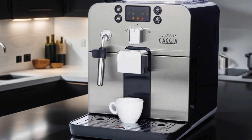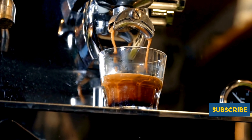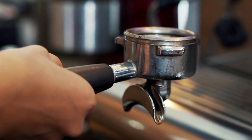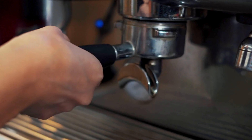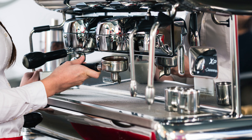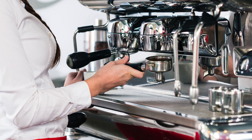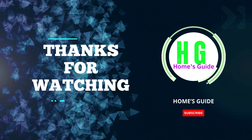In conclusion, finding the best automatic espresso machine can elevate your coffee experience to new heights. Whether you're a coffee connoisseur or just enjoy a good cup of joe, investing in a high-quality machine can make all the difference. Thanks for watching — please subscribe to the channel for more helpful reviews and tips.